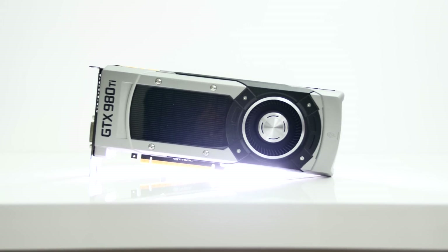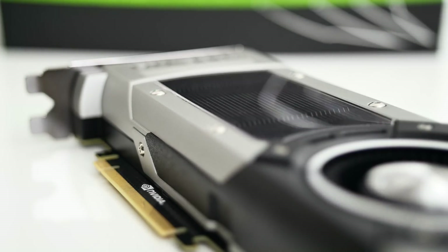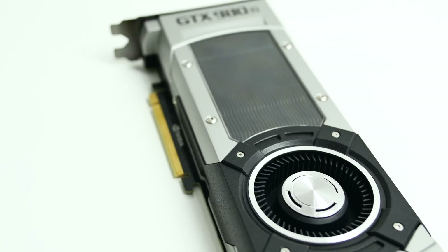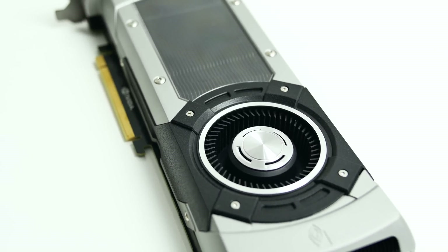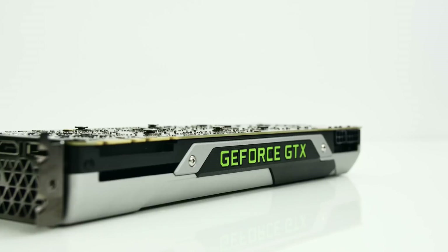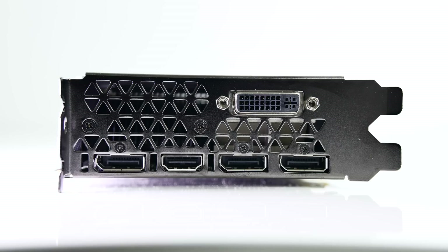So now let's do a quick physical tour. This reference GPU does not look any different with the Ti added beside the model number at the front, illuminated GeForce logo at the top of the card, and no backplate for this one. The I/O is no different either — triple DisplayPort 1.2 output for triple 4K no problem, single HDMI, and dual-link DVI.